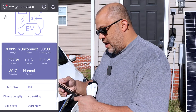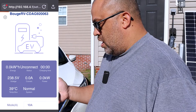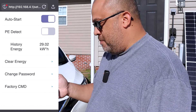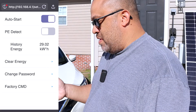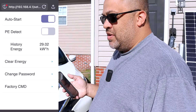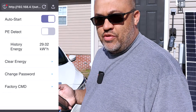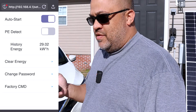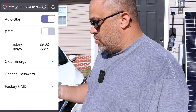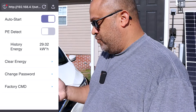Going into the app settings, it has an auto-start feature you can turn off so you start it manually with the app. It also has a PE detect — basically a ground check. If you're charging with a mobile system that doesn't have a ground, the charger won't charge because there's no ground. You can turn this ground detect off so it'll still charge without it.